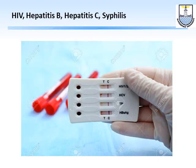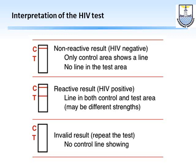The tests are simple antibody screening tests done in the lab: HIV, hepatitis B, hepatitis C, and syphilis. For interpretation: one line is negative, two lines is positive, and no line means the test is invalid and must be repeated. These are only screening tests, so a positive result requires confirmation.